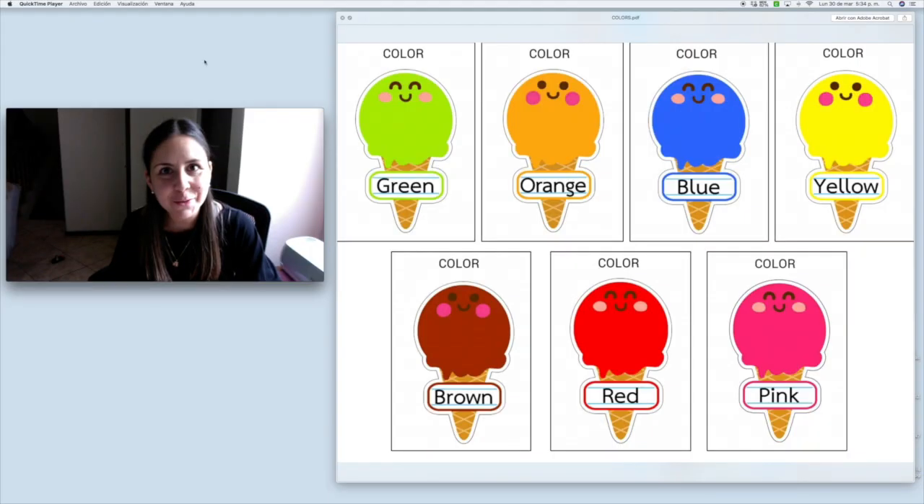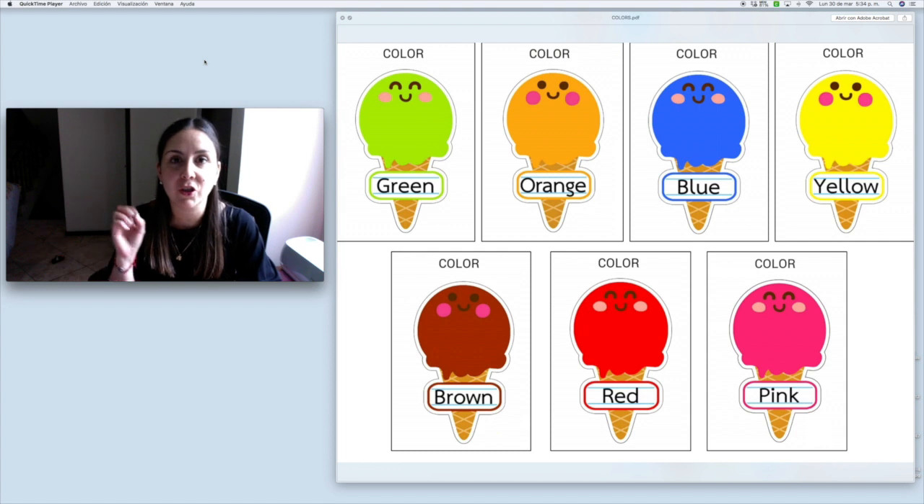Now, do you wanna play a game of colors before we start reading the book? Let's do it together. Are you ready? Now, you can see in your screen all the colors that we just practiced. I'm gonna name a color and you're gonna look for it, find it, and then point at it. You do not have to touch the screen, just point at it. Let's see if you can find them.